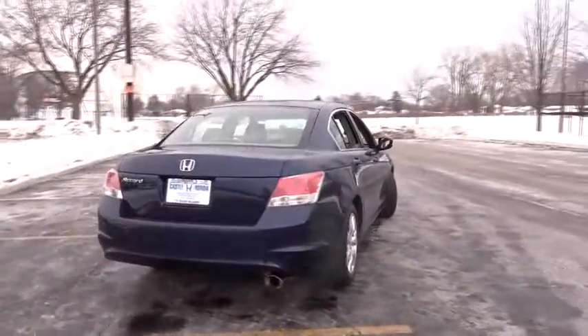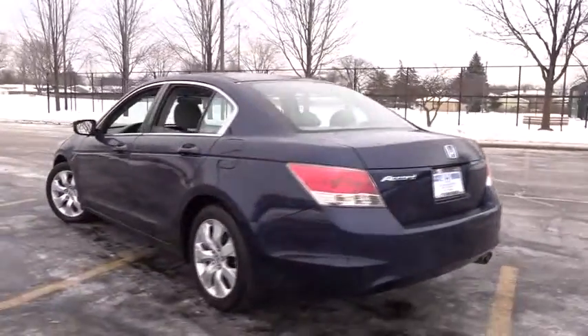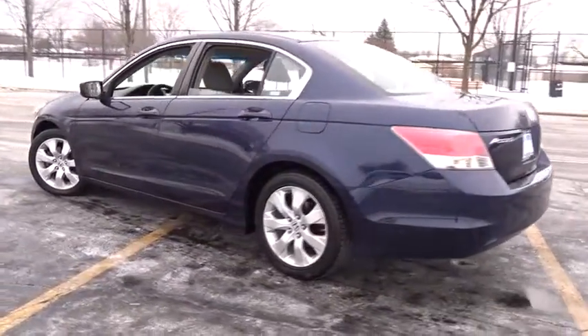Stability control, traction control, anti-lock braking system, keyless entry, CD changer, steering wheel audio controls, moonroof, power steering.